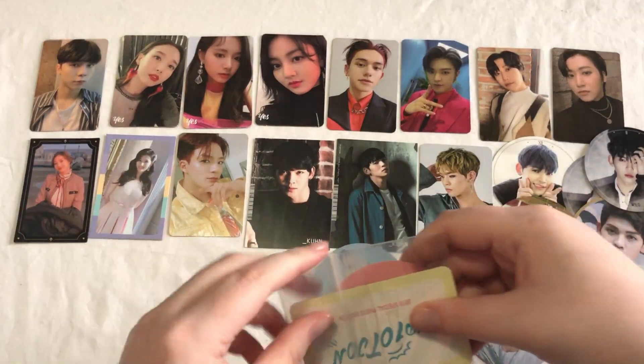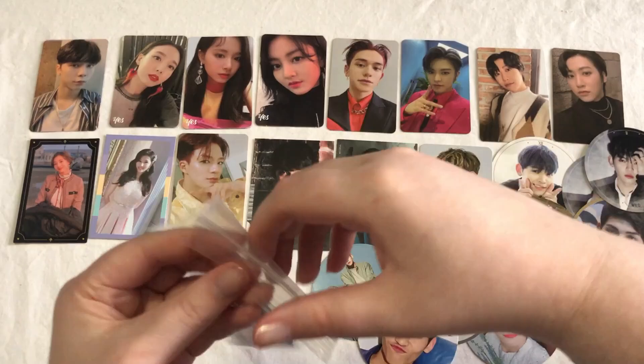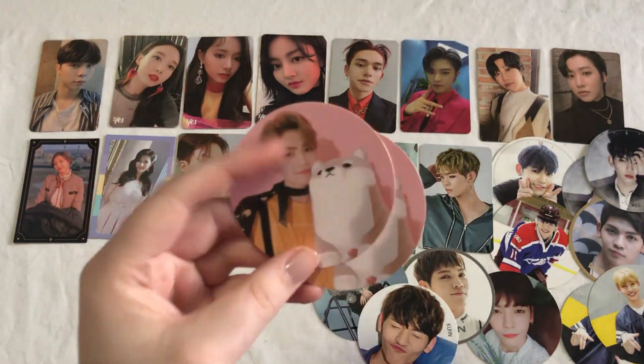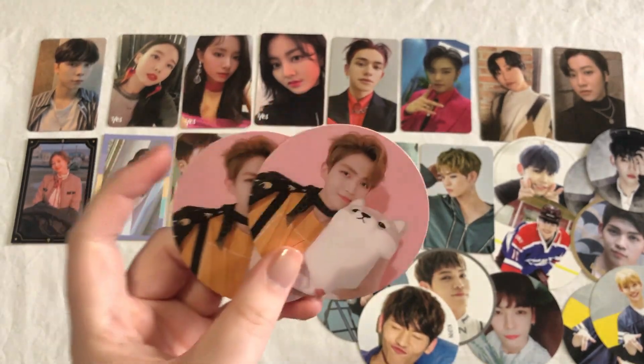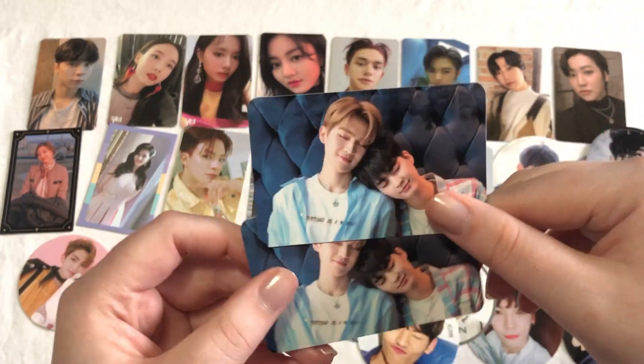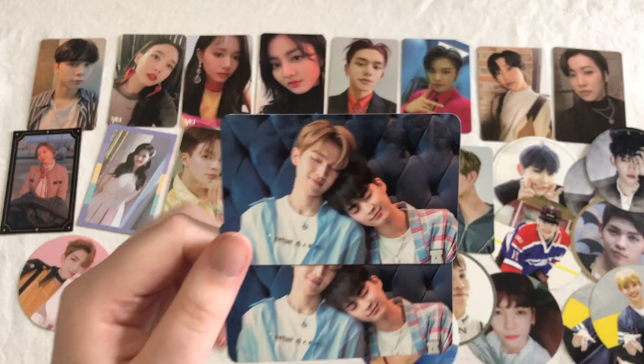I also have a few more UP10TION cards. The first one here is his cards from the 2018 Special Photo Edition — there are obviously two of them, so I'll be putting one up for trade. And then it also came with the Kogil and Gujin unit card as well. So I just need one more card to kind of finish out the unit set for this album.